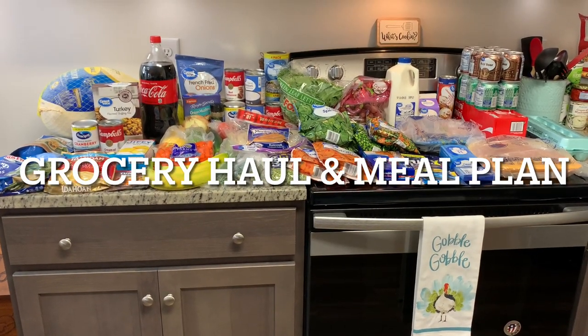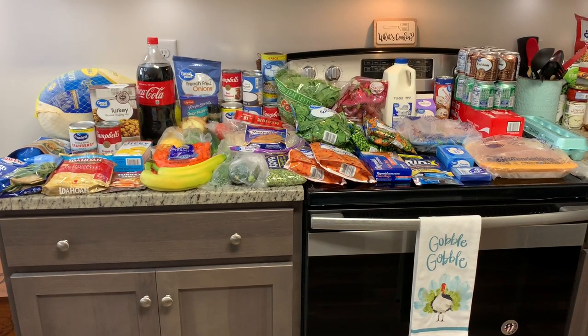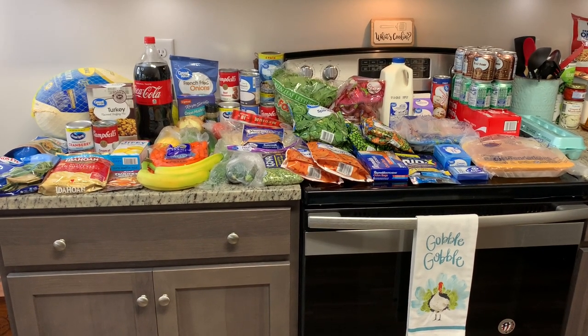Hi, I'm Megan and welcome to my kitchen. Today I have a grocery haul for you. I did Walmart grocery pickup and then I ran into Aldi for a few items. I'll show you what I got from Walmart and then Aldi, and then I'll show you our meal plan for the upcoming week.